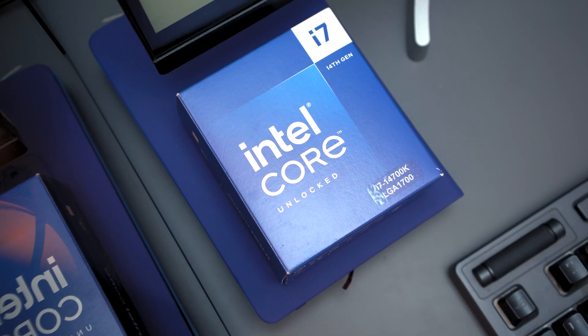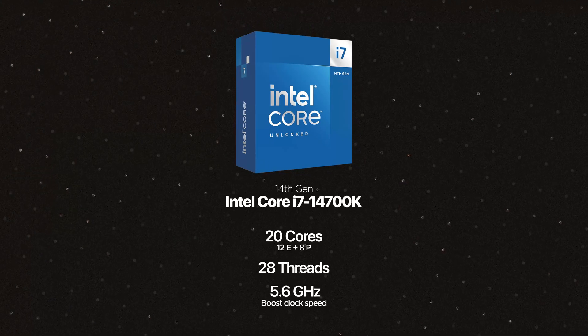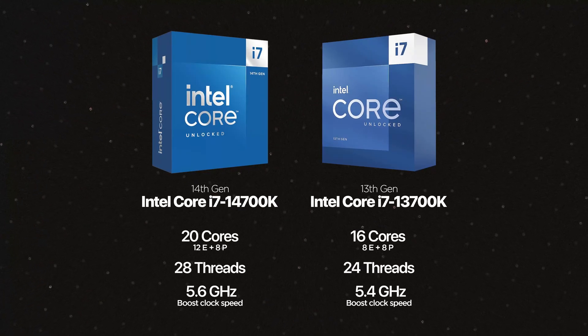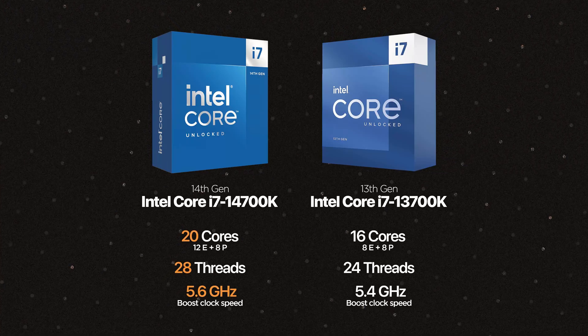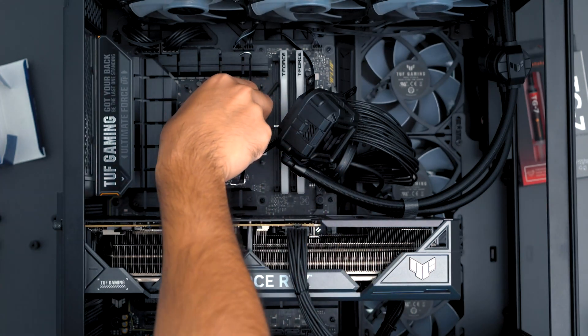Best of all, this still costs the same price as before. Specifically with the new Intel Core i7-14700K processor, there are more cores, improved performance, and improved efficiency. It comes with a total of 20 cores — 8 P-cores and 12 E-cores. In comparison to its predecessor, that's four more E-cores than the i7-13700K had, giving it a big advantage in performance without any added costs. That means better performance for gaming, creation, and anything else you can think of.